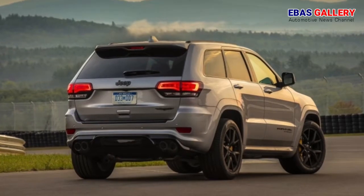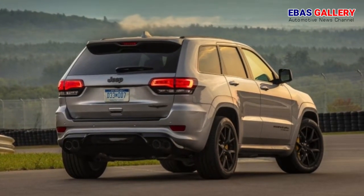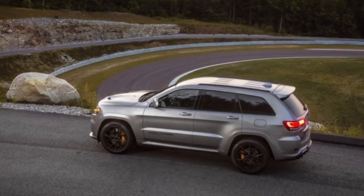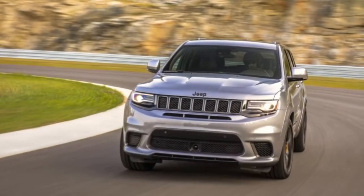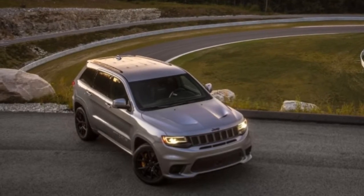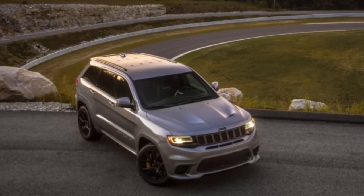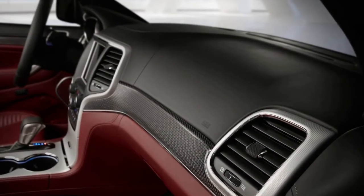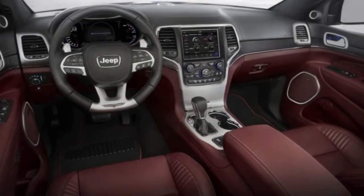With more traction than any Hellcat yet, the Trackhawk has quite a lot of poke despite its heft — the engine adds 259 pounds over the already heavy 475-hp Grand Cherokee SRT. Nonetheless, Jeep claims it can reach 60 mph in 3.5 seconds, a time on par with the nearly 1,000-pounds-lighter automatic-equipped Dodge Hellcats we've tested. The quickest was the Charger, which reached 60 mph in 3.4 seconds.